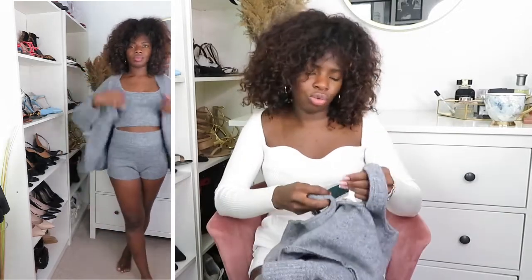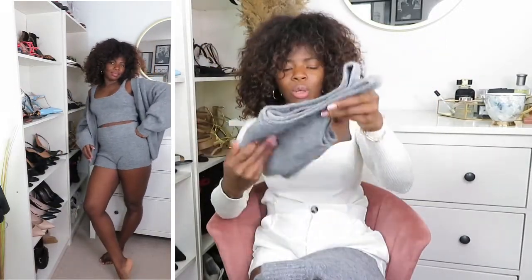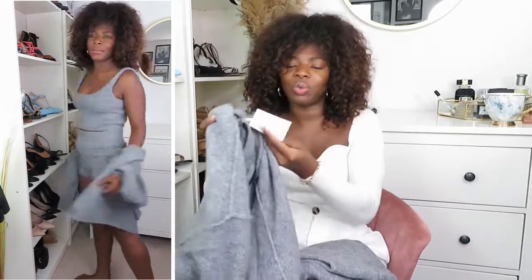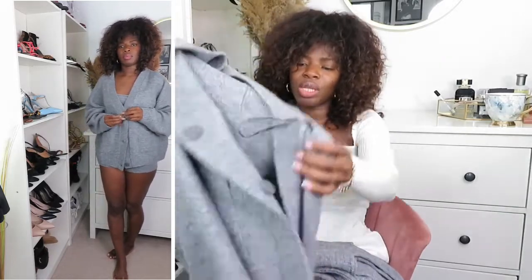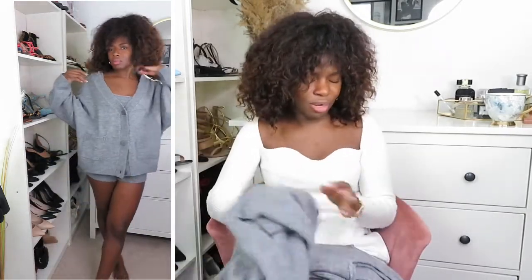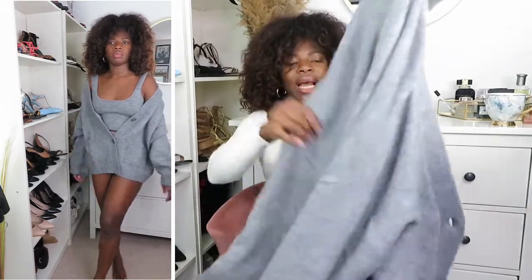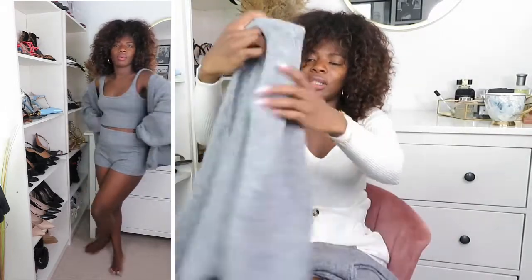I also got the matching top in a size small — I actually thought I'd ordered a medium, but both pieces run quite wide. Then I got the matching cardigan in a size medium. The shorts and top were £12.99 each and the cardigan was £24.99. The cardigan is very good quality. I wanted it oversized and medium is perfectly oversized — going large would have been way too big.